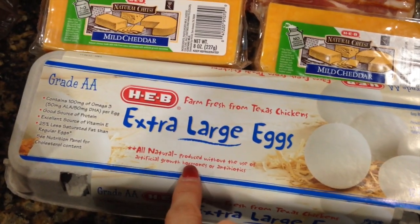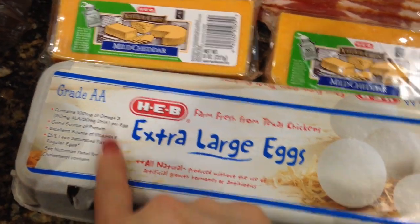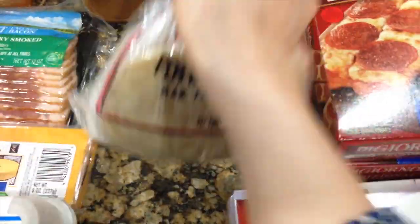Some eggs — if you're following me you know we always get these AGV ones. They're all natural, produced without the use of artificial growth hormones or antibiotics, and they're Texas farm eggs.